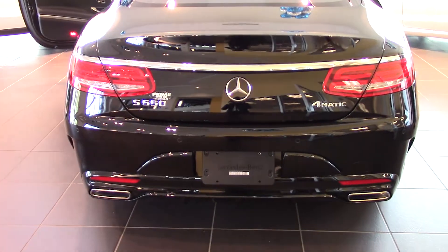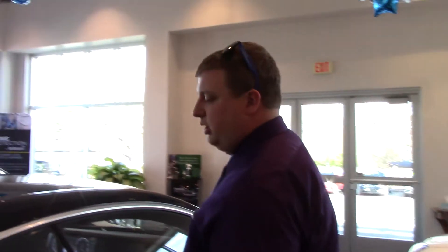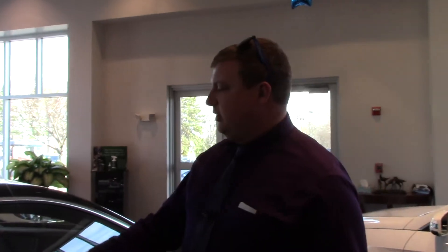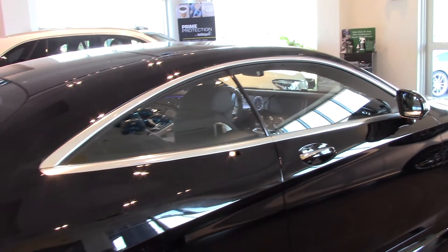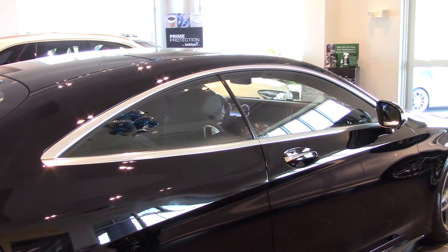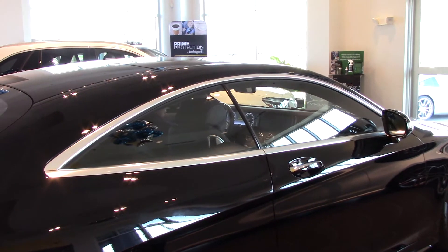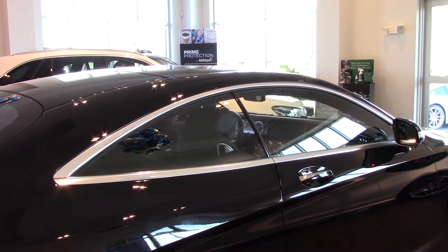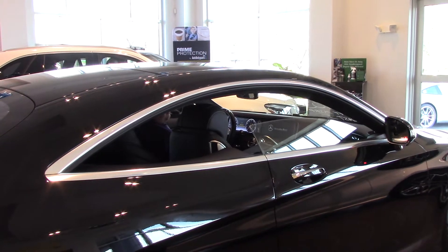The S-Coupe is one of the most stunning cars on the road today. One of the features I particularly like is the actual coupe look. The car actually does not have the B-pillar, which is the pillar right in the middle. So when you actually have the windows down, you get that beautiful open coupe look.